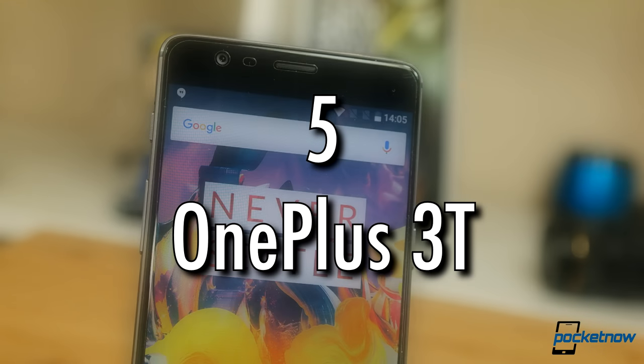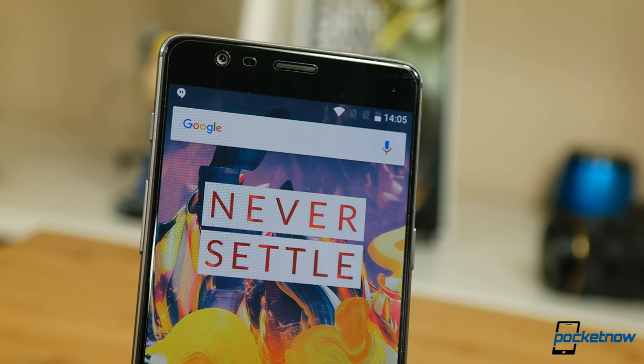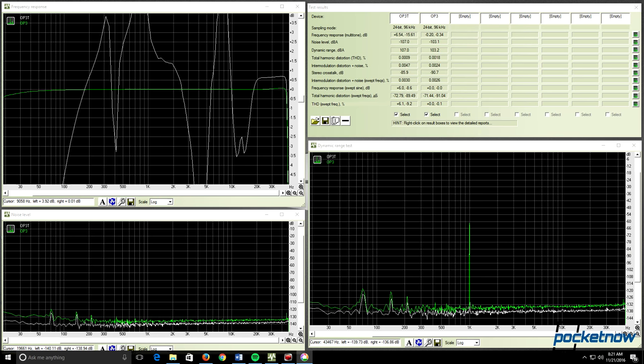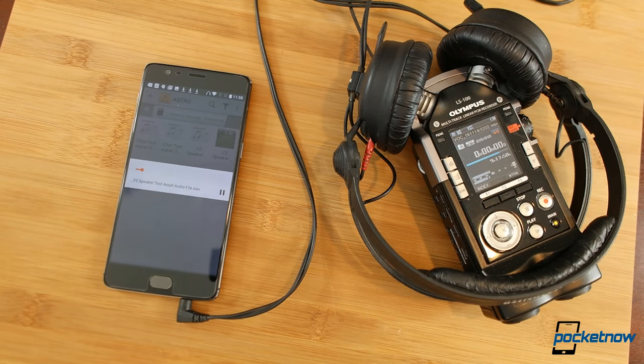Number 5: The OnePlus 3T. The bottom-firing speaker on the OnePlus 3T is about as good as any company can make. But where this phone shines is when you plug in some headphones. One of the better performers of the year for amp output and quality, and it has a fantastically low noise floor.